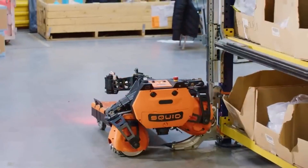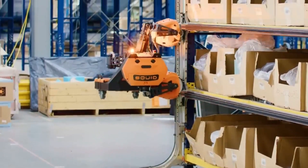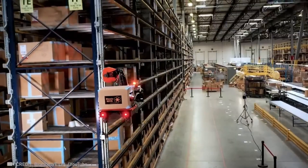This is how your Amazon packages get delivered at lightning speed. Give this video a like if you want this robot to tidy up your home too.